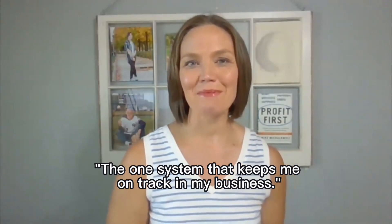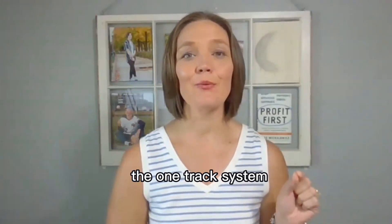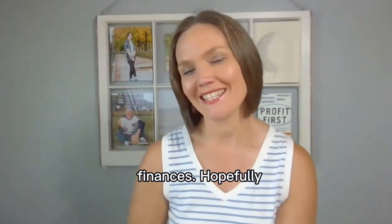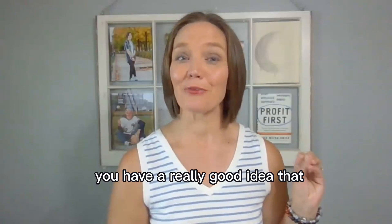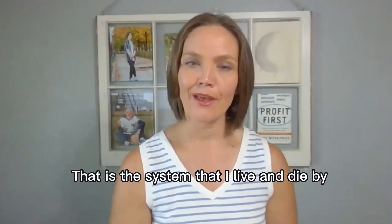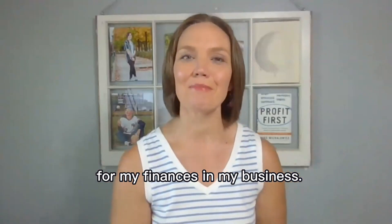The one system that keeps me on track in my business — more specifically, my business finances. Hopefully, if you've been around for any length of time here, you have a really good idea that that is Profit First. That is the system that I live and die by for my finances in my business.